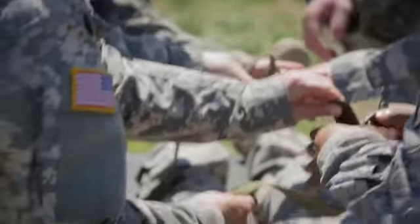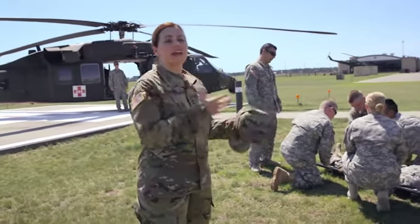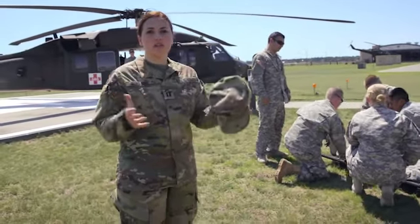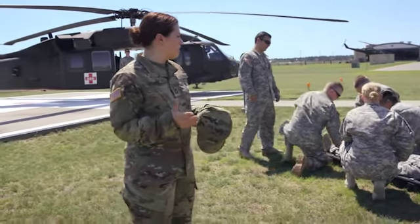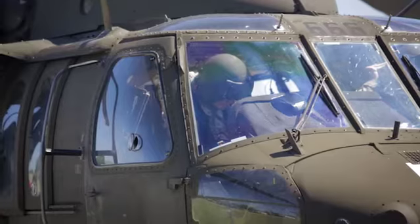This is so important, especially for us in our role in an area support medical company, because we may be in a position to both be sending and receiving patients. Our role is a little bit versatile in that regard, and so our team may very well be loading patients on helicopters, or maybe taking them off.